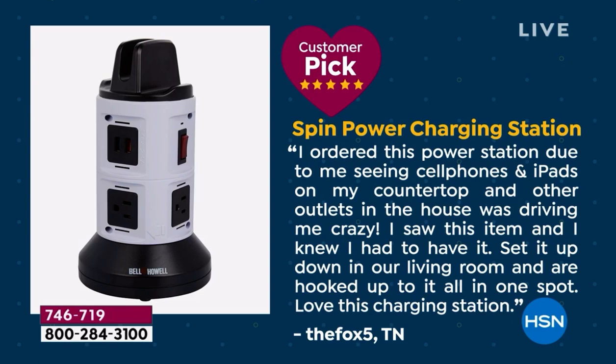'I ordered this power station due to seeing cell phones and iPads on my countertop and other outlets in the house — it was driving me crazy. I saw this item and I knew I had to have it. Set it up in our living room and hooked it all up in one spot. Love this charging station.'